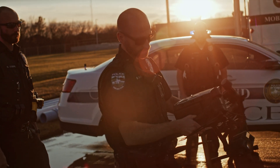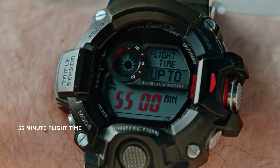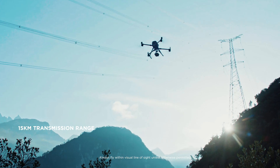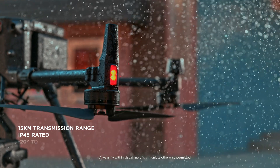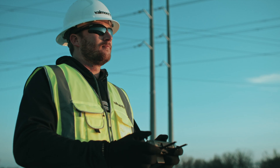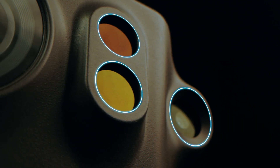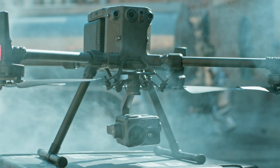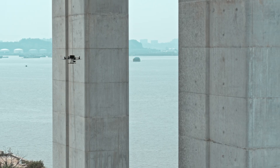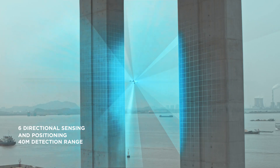The Matrice 300 RTK boasts a 55-minute flight time, 15-kilometer transmission range, improved reliability, superior flight performance, and powerful intelligent functions. For the first time ever, dual vision and TOF sensors appear on all six sides of the aircraft, providing the Matrice 300 RTK with the ultimate positioning and obstacle avoidance capabilities.